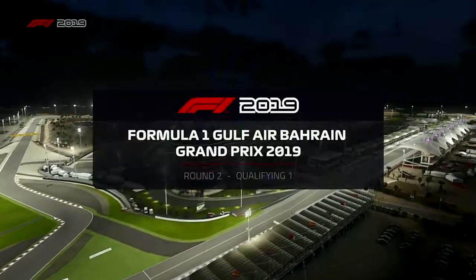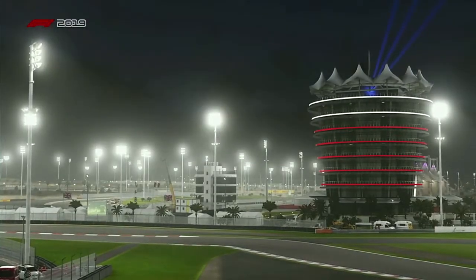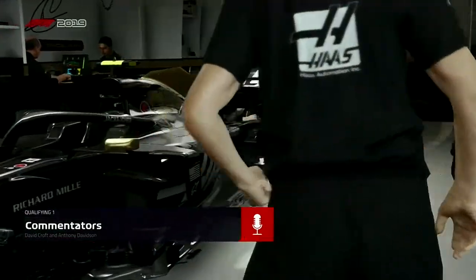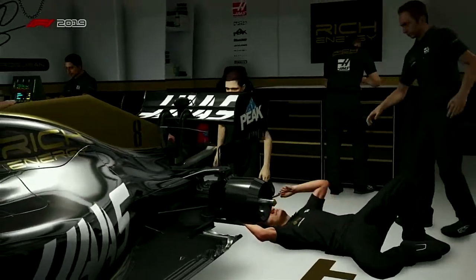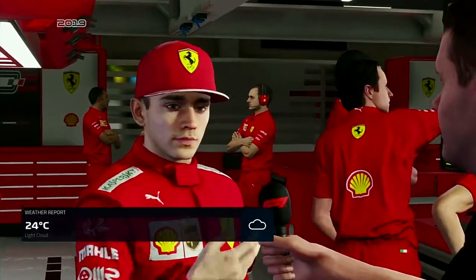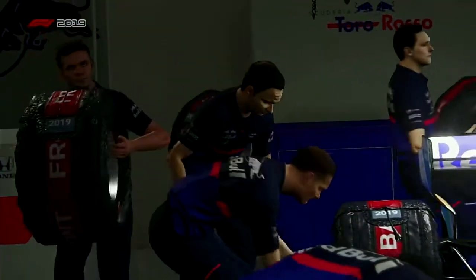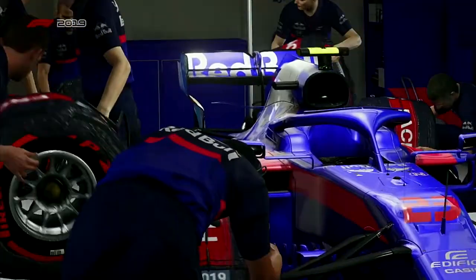Bahrain qualifying is nearly upon us and the drivers look as if they're all geared up to go. I expect we'll be getting underway very shortly. When it comes to getting lap time out of this circuit, it's traditionally been about maximising top speed. Do you simply remove as much downforce as possible, hang on in the corners and max out down the straights? The teams will have arrived with all manner of parts designed to capitalise on the long straights. The cars will be that much harder to drive in the corners but everyone will be in the same boat.